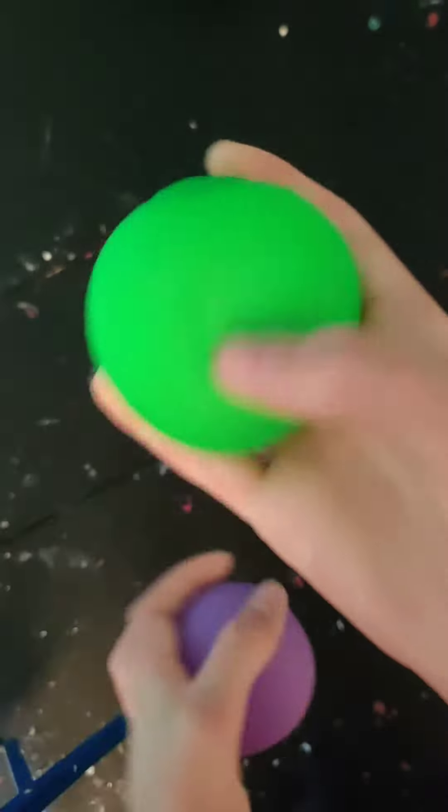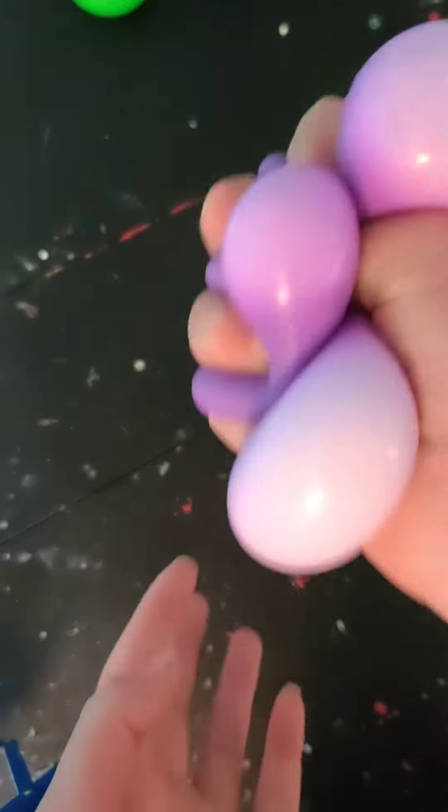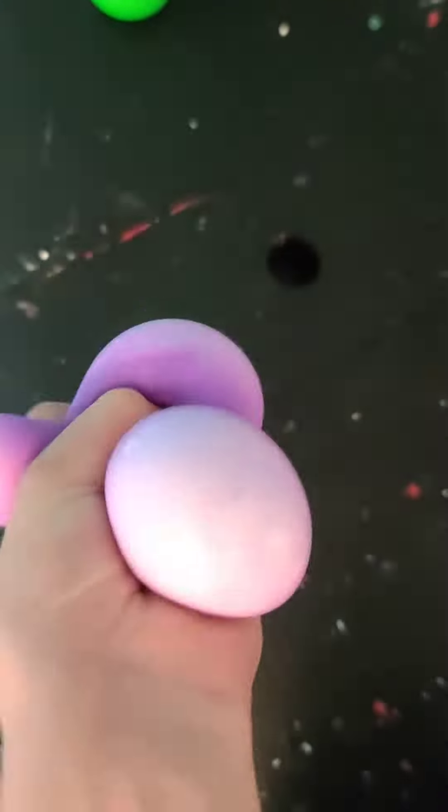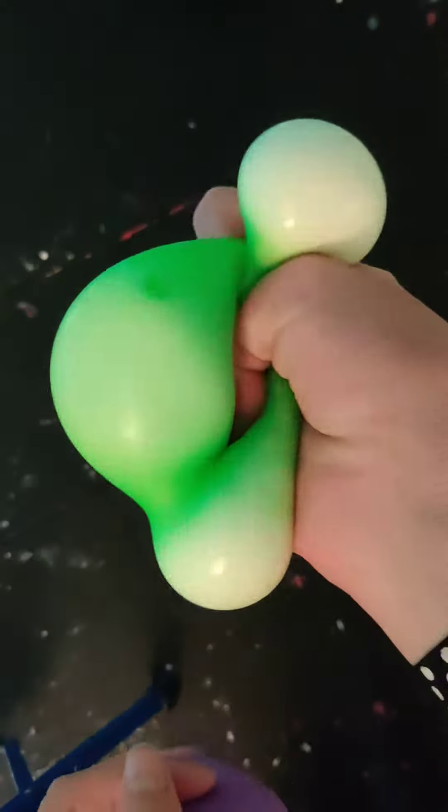We'll first start off with my regular Classic Neatos. I have a Classic Groovy Glob Green Neato and a Classic Groovy Glob Purple Neato. By the way, these do pop really easily, so this one has a small hole, but this one is fine.